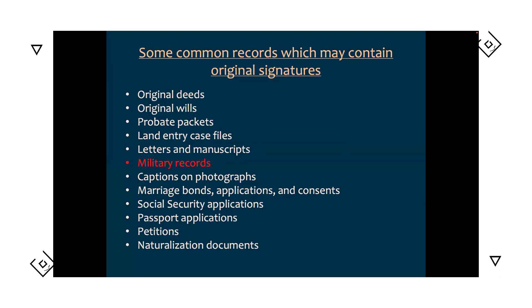Military records can be a boon for original signatures. Pension records and draft cards can include signatures — not just for your ancestor but for other family members and associates as well. If you've taken the time to build up a network of family and associates, military records would be a really good place to search for identifying marks and signatures for everyone in that network.